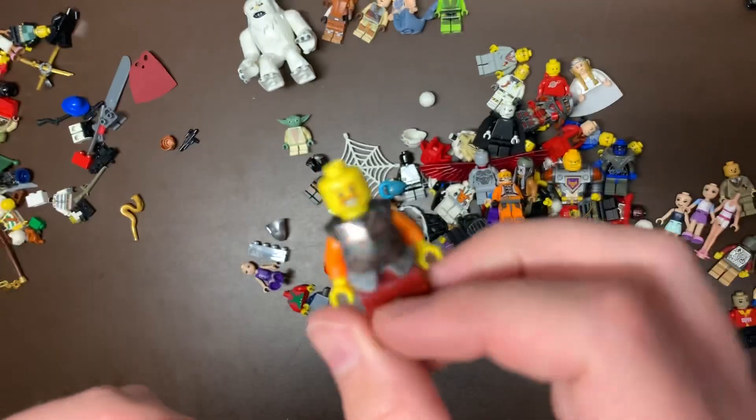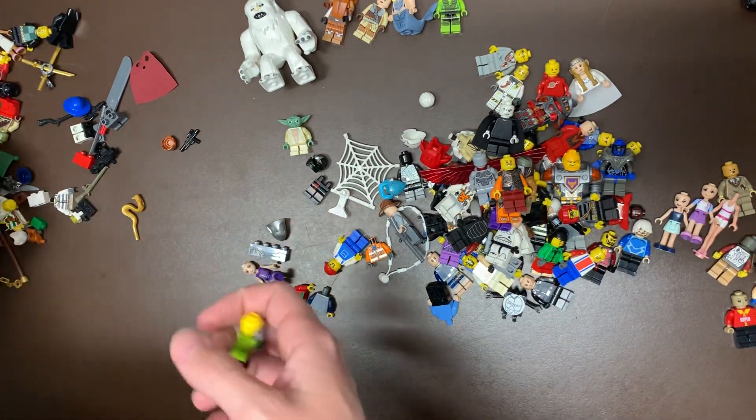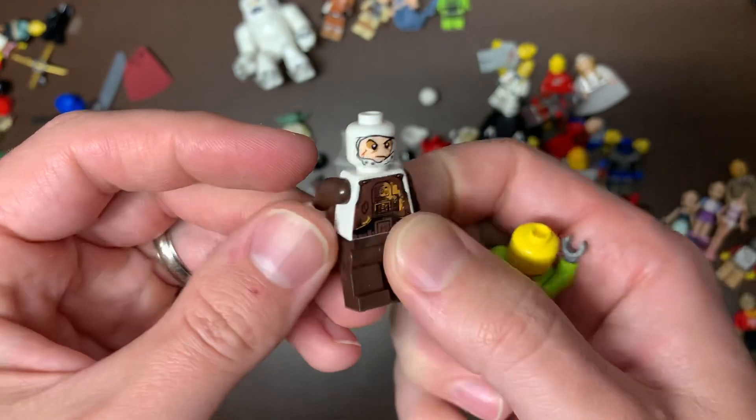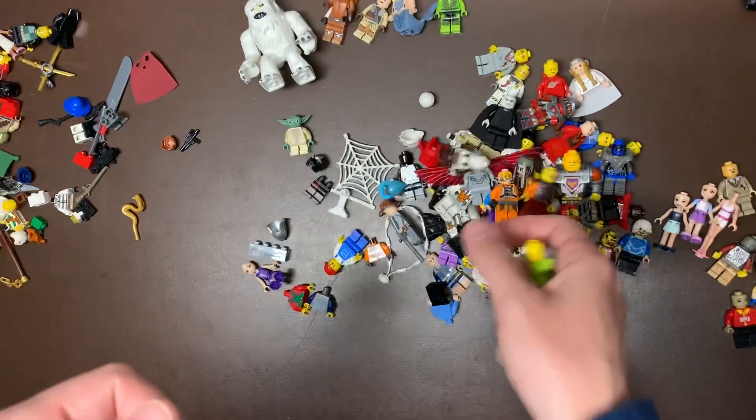We do have another knight with a cool torso and pack anyways. We have Dengar, the newer version of Dengar I believe. Yeah, that's the newer version — the battle pack version.